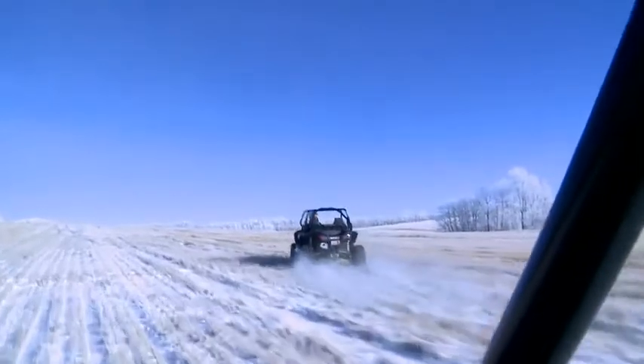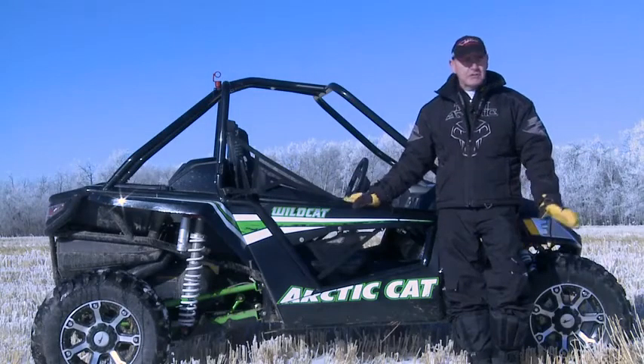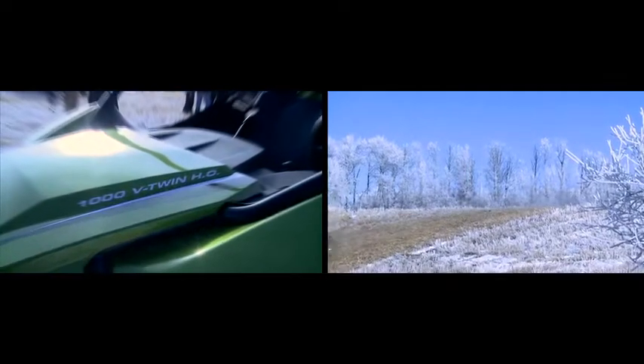The accessories on this are just going to be phenomenal — from windshields to skid plates, to fender skirts, to roofs, the stereo system, light system. It's going to be impressive, something to look forward to.